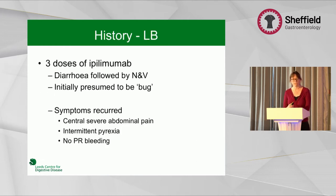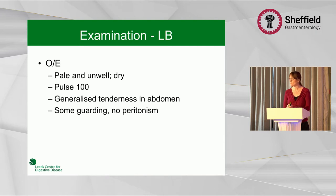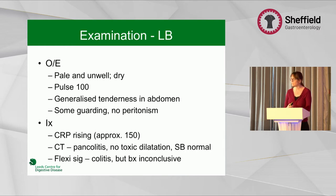Her story was that she'd had three doses. She'd had what she thought was gastroenteritis, but then became worse with abdominal pain and swinging fevers. When I reviewed her, she didn't look that well — she was dehydrated, in pain, and had some generalised tenderness. Her blood tests were worrying; her CRP was rising up to about 150. We arranged a CT scan in view of her abdominal pain, which confirmed a pancolitis with no complications and a normal small bowel.